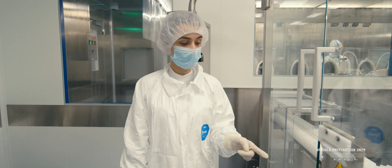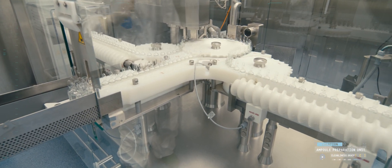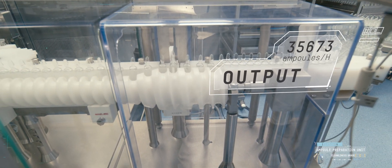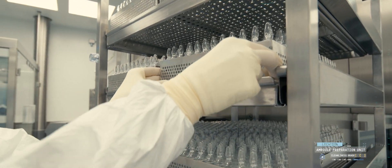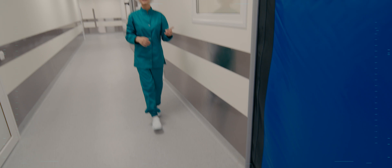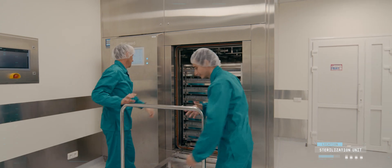This assures air-tightness. A special 2D code is applied to sealed ampoules as additional protection against counterfeiting. Then they pass through the machine for inspecting the sealing. Our ampoule machine is the most efficient one in Ukraine — it was made by Bosch, Germany, with a capacity of 36,000 ampoules per hour. The sealed ampoules are packed in special trays, put into trolleys, and transported via the material airlock into the product's sterilizer. The sterilization process lasts at 121 degrees Celsius for at least 15 minutes, assuring absolute sterility of the product.